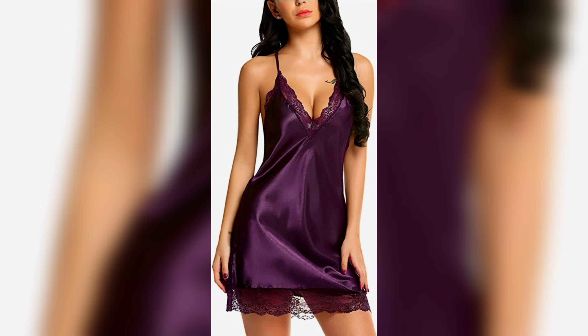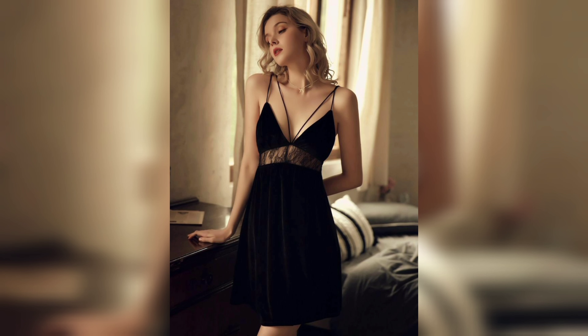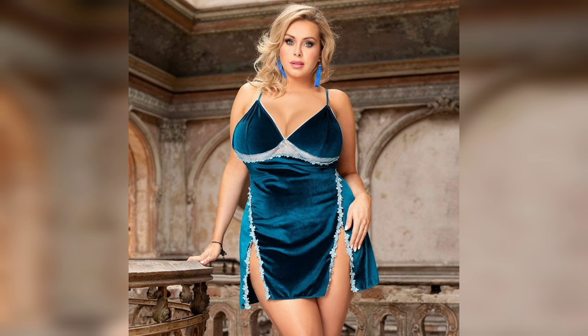Hello everyone and welcome back to our channel Women Fashion Addiction. If you are new to my channel, please like this video and subscribe to Women Fashion Addiction. In today's video, we are going to talk about a topic that might interest all the ladies out there.